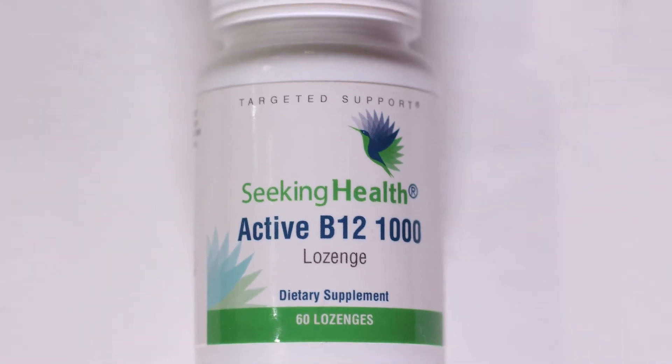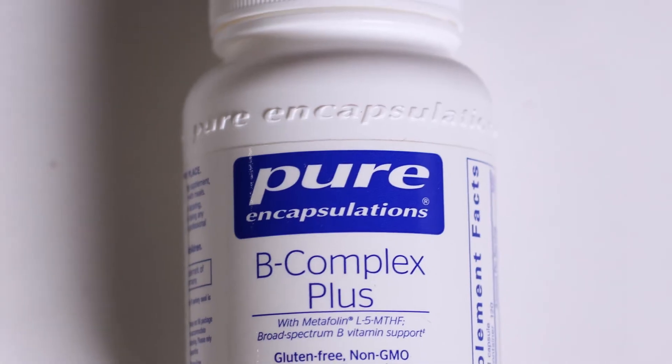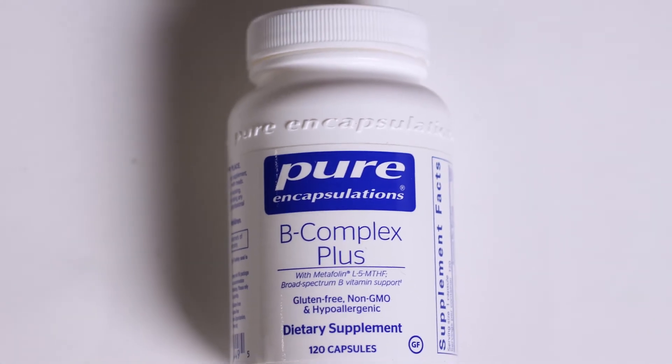I also like the Seeking Health Active B12. That is one that you can suck on, so you kind of get it dripped into your system and not just a pill that you swallow. I also like the Pure Encapsulations B-Complex Plus, which was recommended to me by one of my doctors. It has a lot of methylated vitamins to support your MTHFR function.